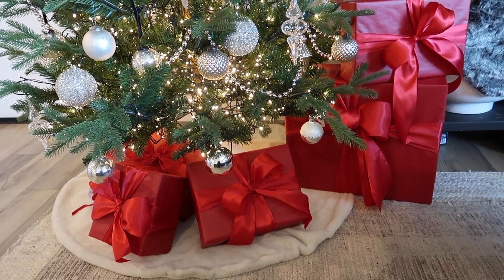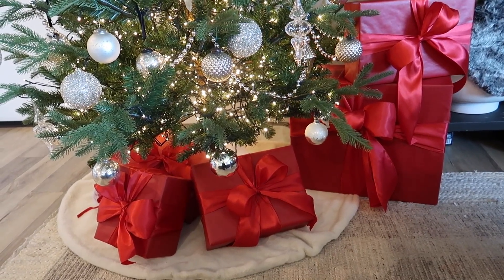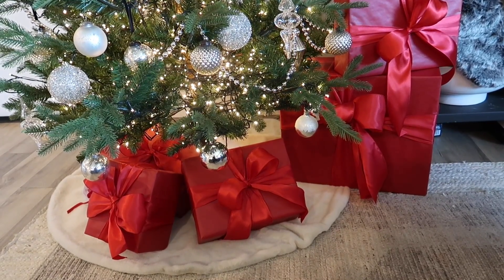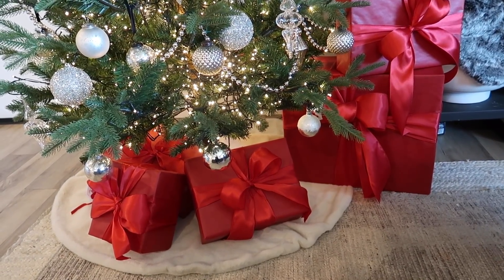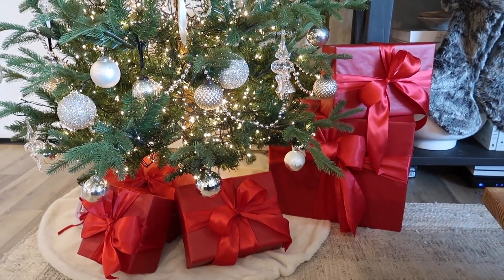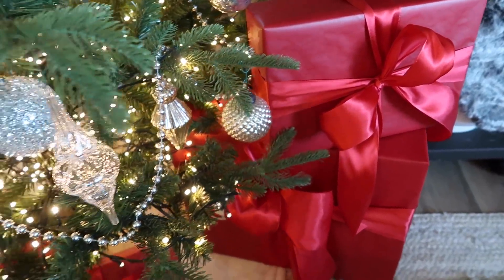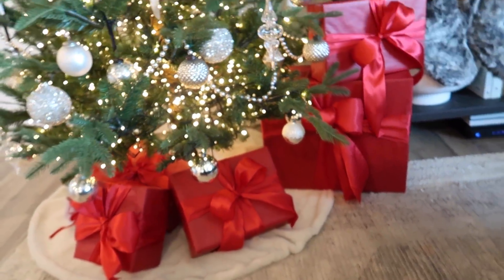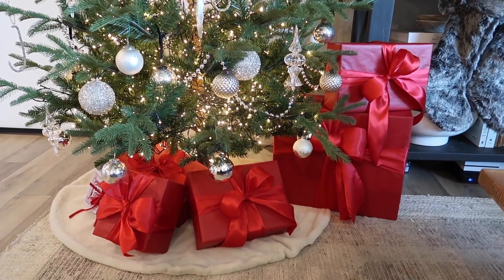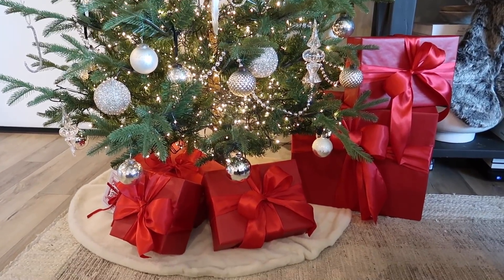This is just the regular wrapping paper from Michael's — not the Christmas wrapping. The brand is called Celebrate It, and it's in the regular wrapping section with solid wrapping papers. I think it's so luxurious and I do go with as big a bow as I possibly can. The ribbon can get a little pricey, but I do think it's part of the decor. I saved the ribbon from last year and reused some of it this year — if you just steam it a little bit, it works out great.